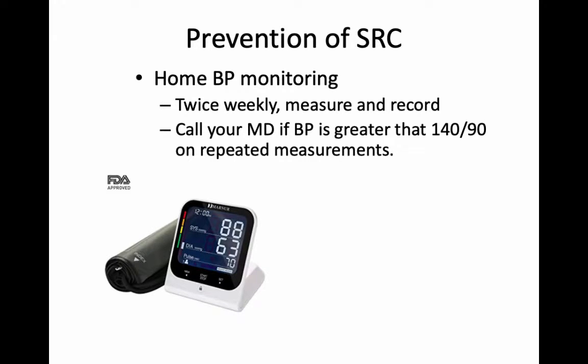Most of you have not had scleroderma renal crisis, but a lot of people with scleroderma or systemic sclerosis would like to know how to prevent it. Unfortunately, we don't know exactly why it happens, but my advice is this: everyone with systemic sclerosis should have a blood pressure cuff at home and should monitor their blood pressure once or twice a week. That's just to detect early changes in blood pressure, which may be early signs of this condition occurring — especially if you're quite sick with scleroderma. Blood pressure cuffs at the pharmacy work just as well. You should call your doctor if your blood pressure is consistently over 140 over 90.